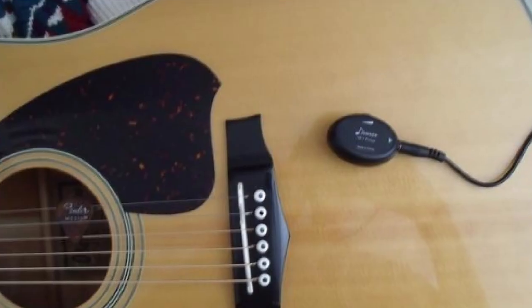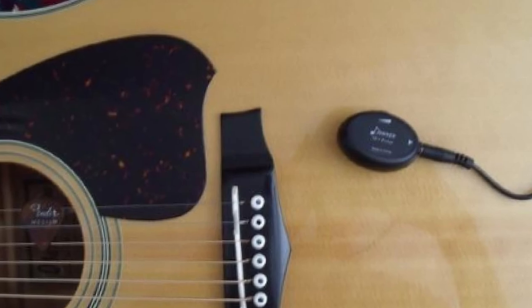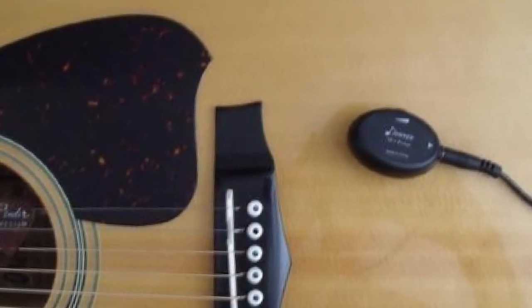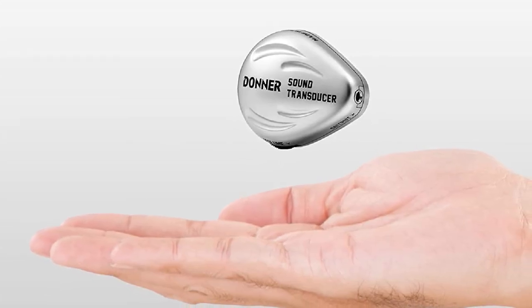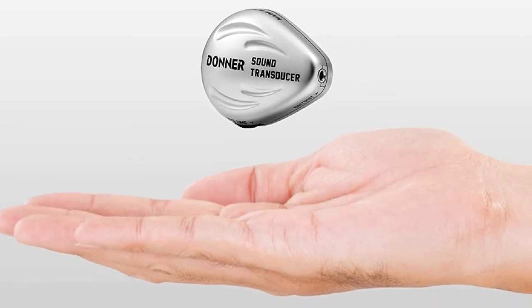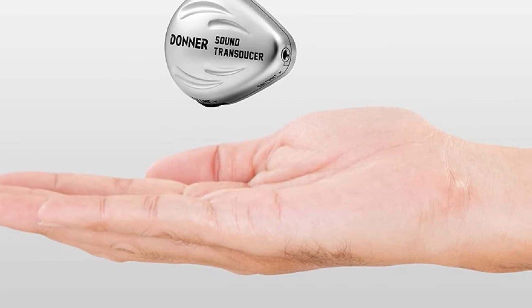The volume dial is perfect for managing feedback that may occur if you crank the volume too high. You get a surprisingly clear, not muddy sound from your guitar. While it is easy to think that this small device has poor sound quality, it is decent enough for beginners to appreciate the performance of an acoustic-electric guitar.